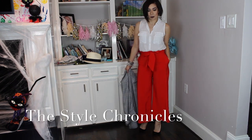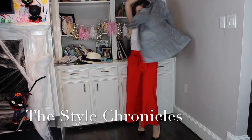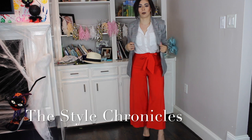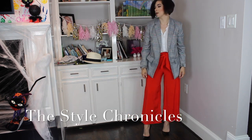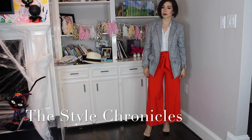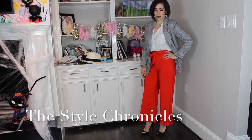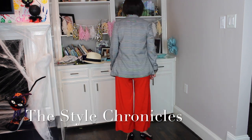For my first outfit pairing, I have these red tie-waisted wide-legged cropped trousers — these are from Rent the Runway, the Jet Set Diaries pants. I believe they're called 'orange' but they're definitely red. I like this pairing because it's a black and white base, but that pop of color with the red pants transforms the look.